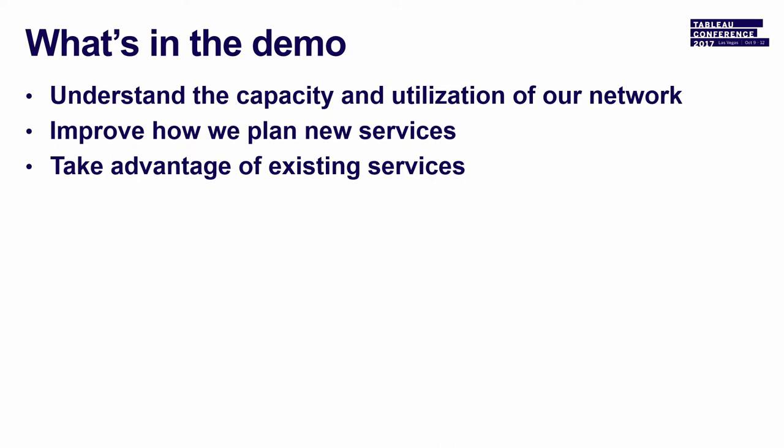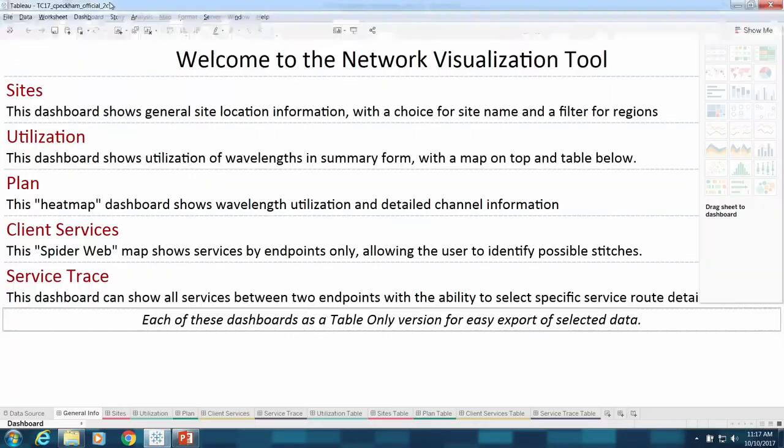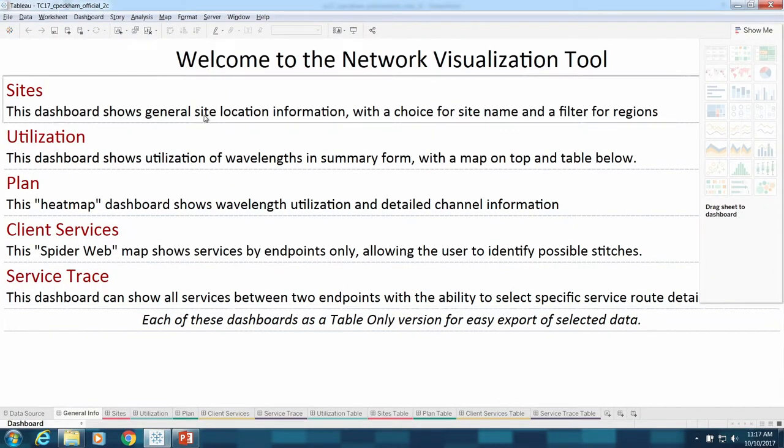We have three things we want to talk about here: understanding the capacity and utilization, planning new services, and taking advantage of existing services.